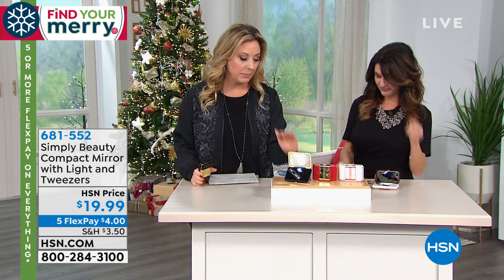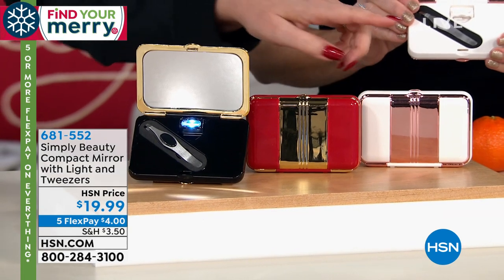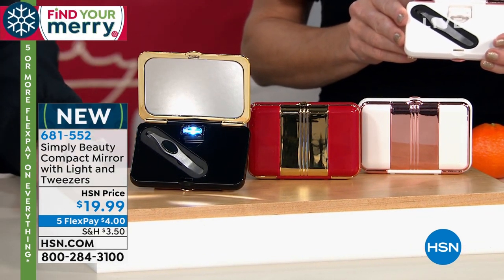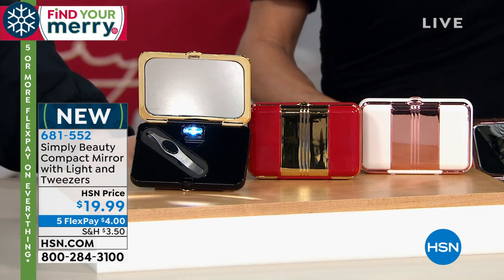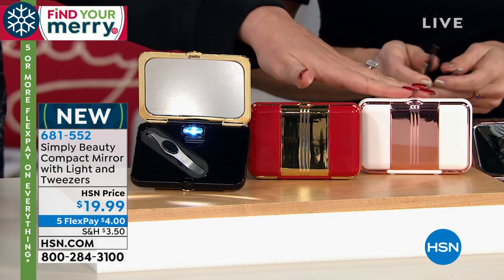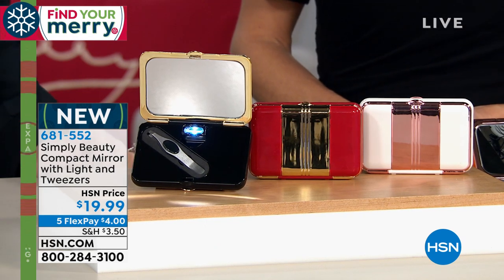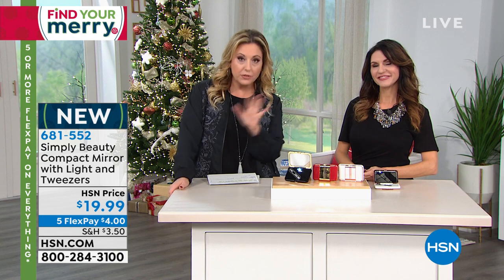We have three color choices: black and gold, red and gold, and white with rose gold. The white with rose gold is gorgeous and going out pretty quickly — only about a thousand of them. At $19.99 with five flex pay of $4, I have to be honest that this may not get in time for Christmas. We're a week out. I just want to let you know when something can't be guaranteed for Christmas.